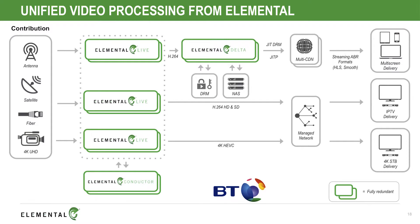And then, finally, our 4K UHD encoders — Elemental Live systems — are also taking four SDI input signals, creating a 4K HEVC output, and delivering to the beautiful, svelte BT 4K Ultra HD set-top box, which we've got an example of out there. Maybe we can take a look at it during the game as well.